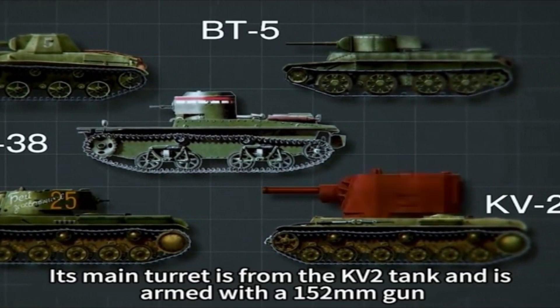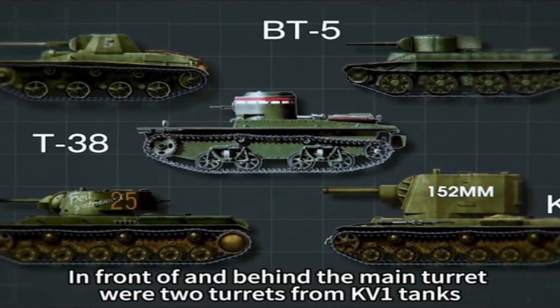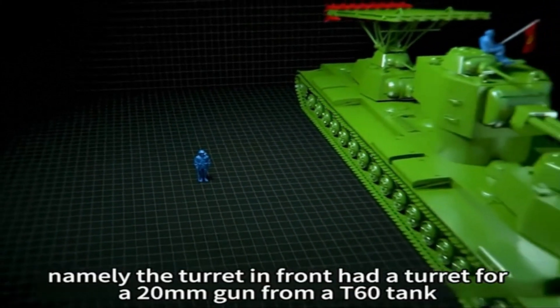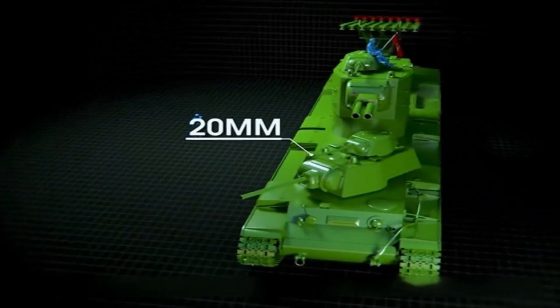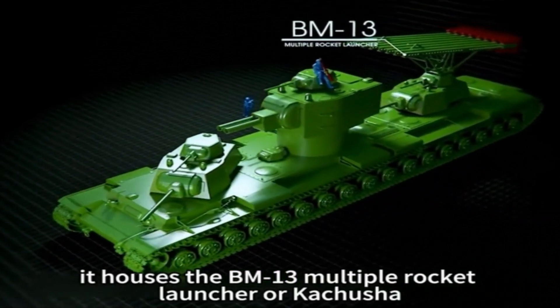Its main turret is from the KV-2 tank and is armed with a 152mm gun. In front of and behind the main turret were two turrets from KV-1 tanks, but with some differences — the turret in front had an additional turret for a 20mm gun from a T-60 tank, in addition to the 76mm gun already mounted. The rear turret is also very unusual in that it houses the BM-13 Multiple Rocket Launcher.